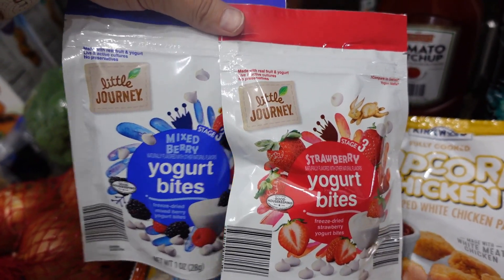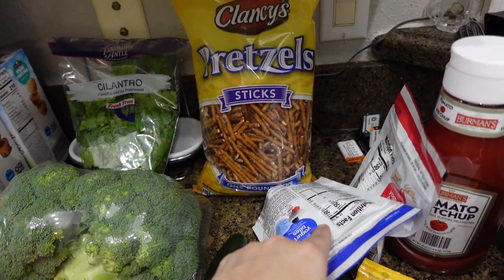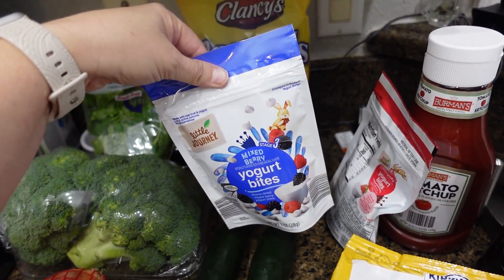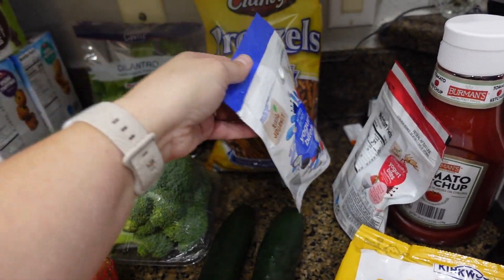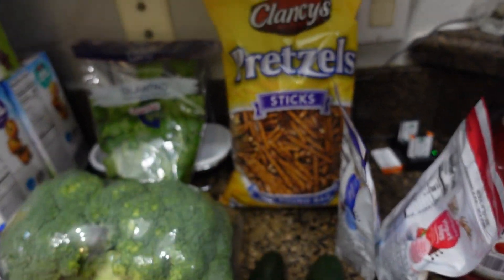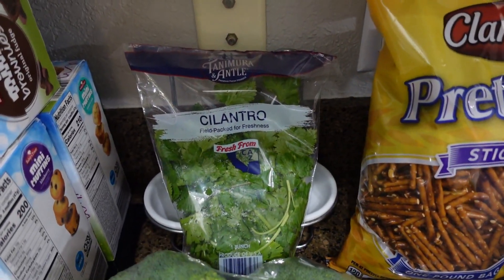these yogurt bites — they're for toddlers. You would think I was getting them for Casein, but actually I got them for Emmy and Bella. Bella likes the mixed berry and Emmy likes the strawberry. I don't buy those too often because they're like $2.15 a bag and there's hardly any in there.